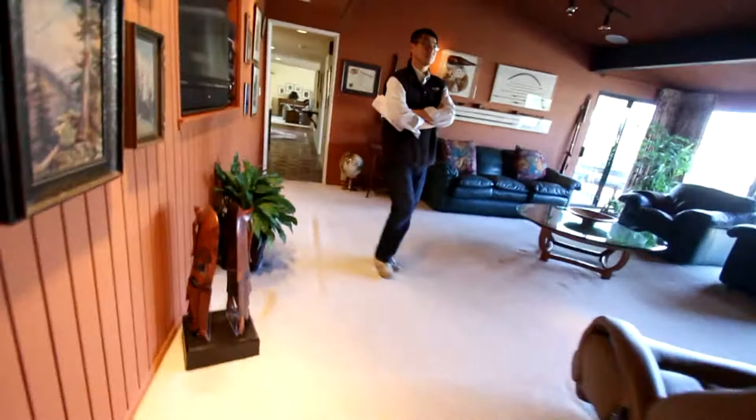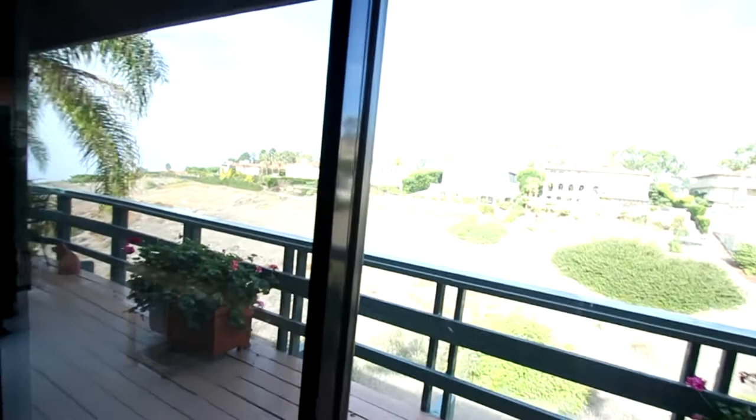And then here's a bedroom. This room has a vaulted ceiling. There's a wet bar in the back. And you get the canyon view out towards the ocean — we'll check that out on the other side.